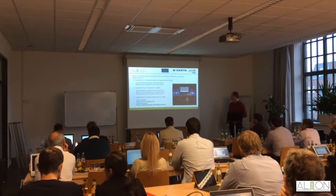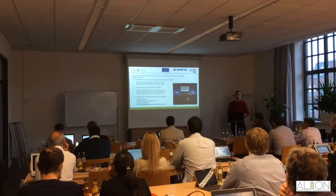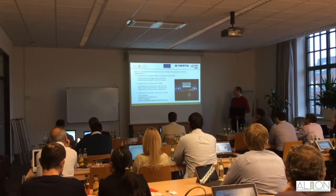The Align Consortium is composed of various members coming from five different European countries. Each one has particular expertise in the field of energy storage at a world level.